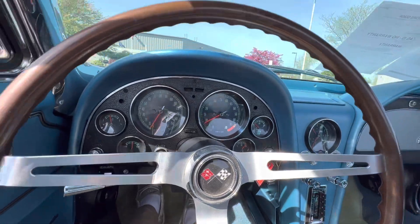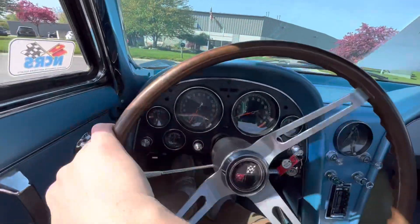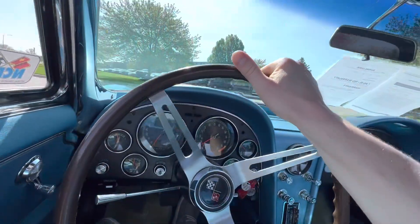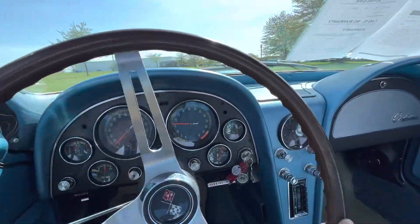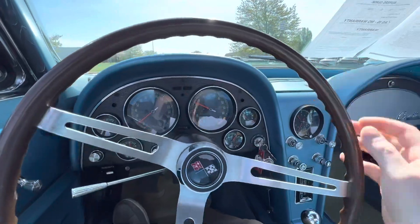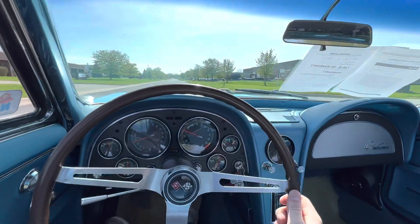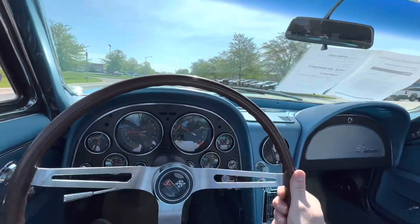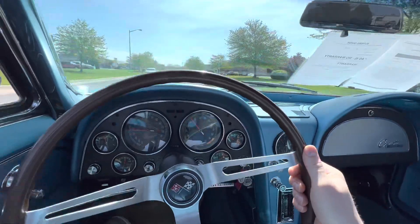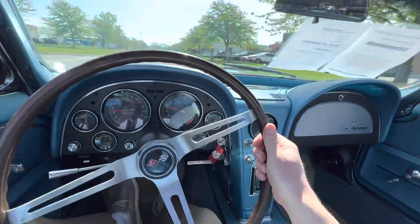So 66,000 miles on the odometer. No power steering, so bear with me here. The current owner bought it out of Louisiana from the second owner, who had it for quite some time — he was a private collector. The clutch feels awesome, plenty of power with that big block. Just a super fun car to drive. You're gonna have a blast with this thing, you're gonna turn a lot of heads.